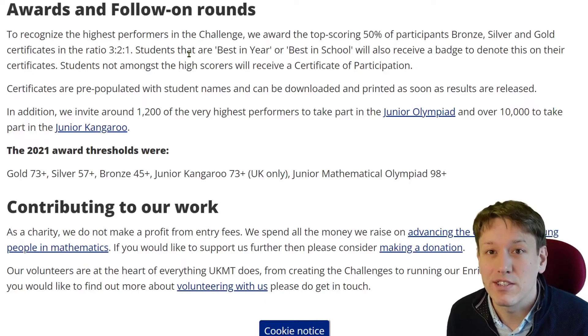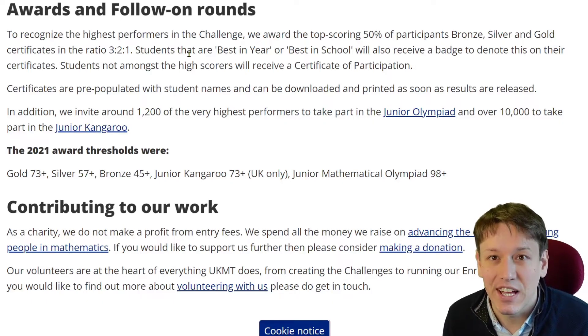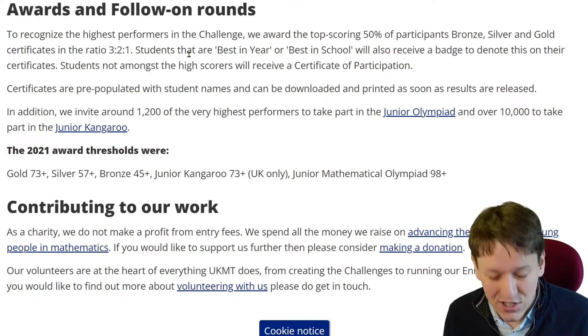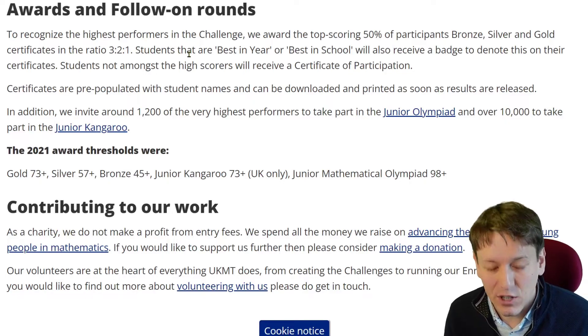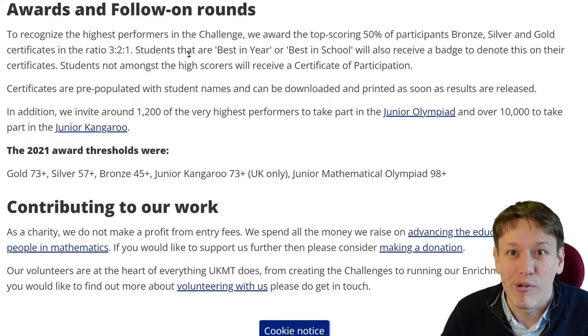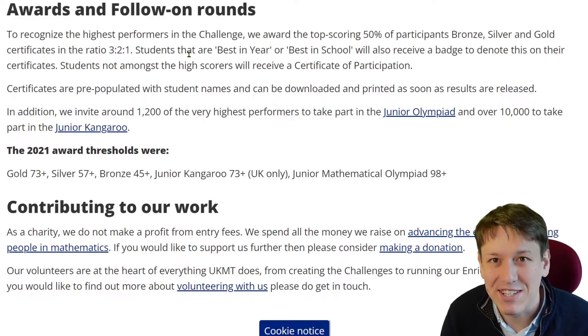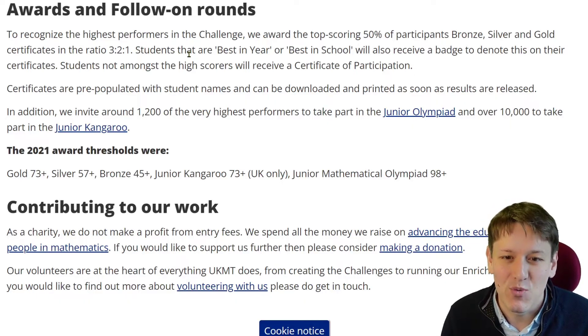Whereas in the past approximately 7% would get gold, 13% would get silver and 20% would get bronze, this year it's going to be more like 8% getting gold, 17% getting silver and roughly 25% getting bronze. So there should be more certificates available overall, and if you're taking the Junior Maths Challenge this year, you've got a better chance than ever of getting one of those certificates.